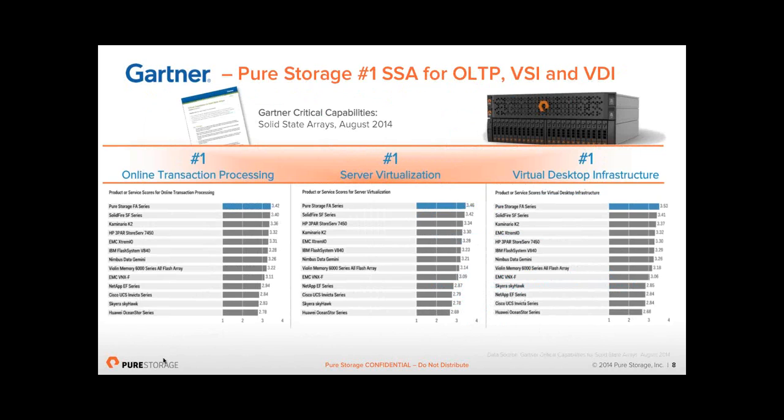Pure is a block-based array — we present Fibre Channel and iSCSI. We are not a unified storage solution; we do not do NAS, NFS, or CIFS out of the box. There was another Gartner report called Critical Capabilities, which ranks vendors across different use cases. The three areas where we come out top every time are OLTP — any type of database from SQL to Oracle to MongoDB — server virtualization (VMware, Hyper-V, Xen), and VDI whether it's VMware, Citrix, or Windows. We are looking at replacing tier one enterprise storage disk — anything running today on 10K or 15K spindles is an instant fit for Pure.